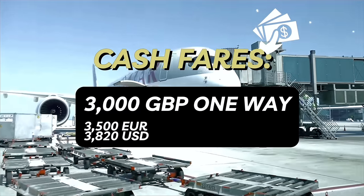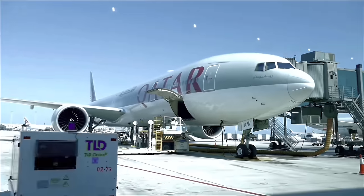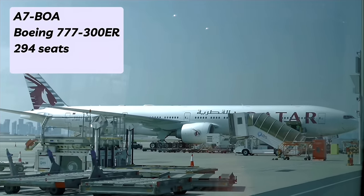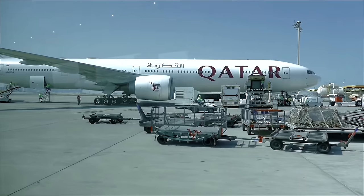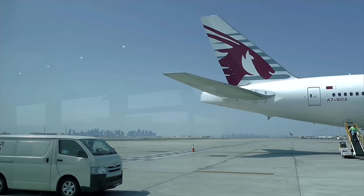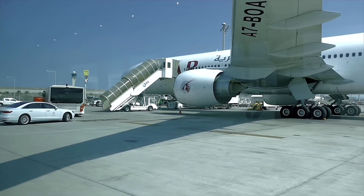A one-way cash fare from Doha to Istanbul sets you back a cool £3,000. But of course I didn't pay that. This route is bookable on Avios through the British Airways Executive Club — I paid 52,500 Avios and just £85.10 in fees. It's just me on board this bus, and I'm really hoping I'm the only person in first-class on this very special four-hour flight. Today's flight is on a former Cathay Pacific Boeing 777-300ER on lease, hence its unusual white livery. Qatar Airways has four of these aircraft, featuring a fully specified long-haul first-class cabin as well as a premium economy cabin. Qatar pretty much guarantees the 777-300ER on the first and last daily departures to Istanbul.